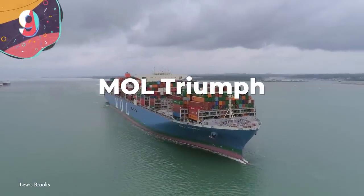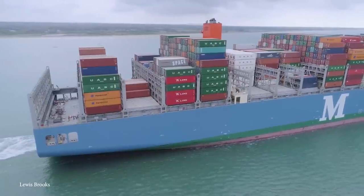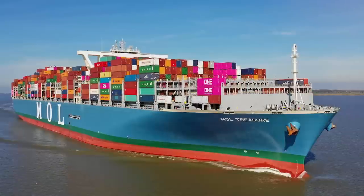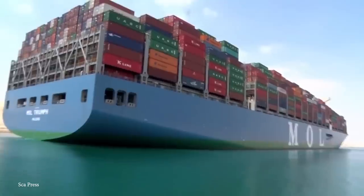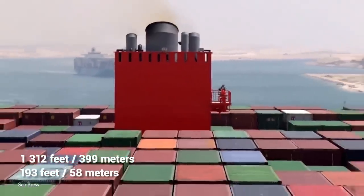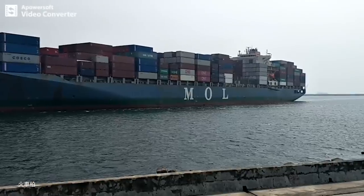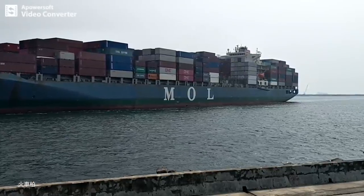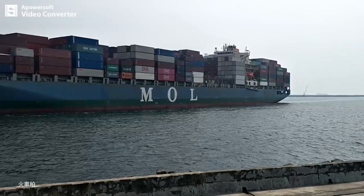Number 9: MOL Triumph. MOL Triumph is a container ship, and she, along with her five sister ships — the Trust, the Tribute, the Tradition, the Truth, and the Treasure — was built for Mitsui OSK, a Japanese shipping operator. MOL Triumph has a length of 1,312 feet and a width at the beam of 193 feet, which is pretty wide for a container ship. She was built in Geoje, South Korea by Samsung Heavy Industries, and saw completion in March of 2017. She can travel at a top speed of about 24 knots, but her service speed is closer to 22 knots.